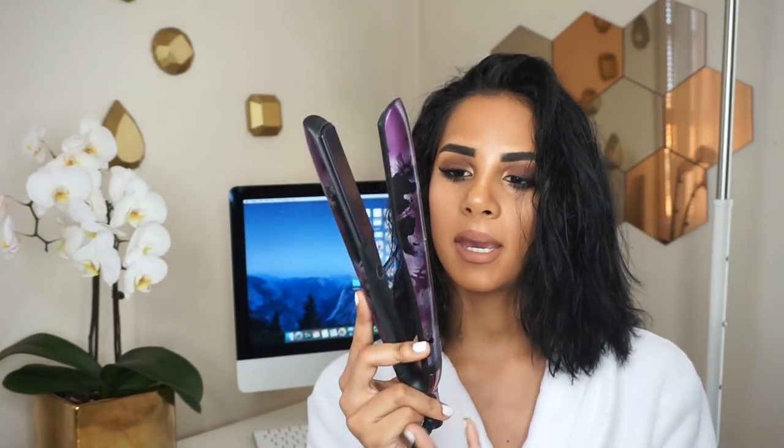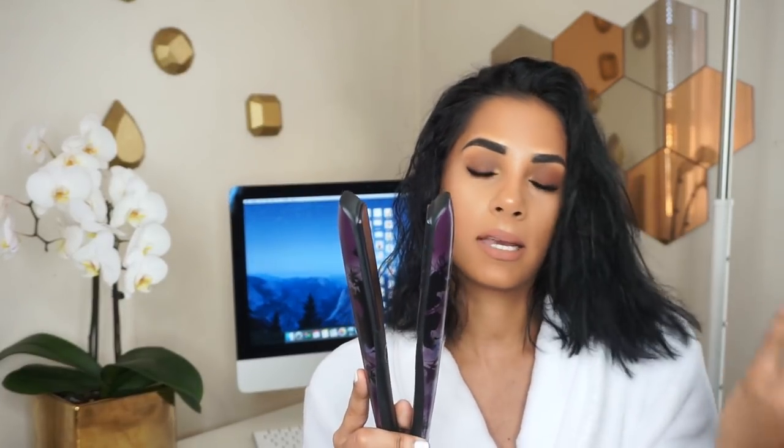The star of the show to me has to be the flat iron. This one is the GHD Platinum Flat Iron. I feel like it has to be one of the best flat irons I've used. It works instantly, it doesn't feel like it's damaging my hair, and I've been using it for a few months now. It just has one setting. It flat irons really, really nicely. It also has this little cover thing that makes it great to travel with.